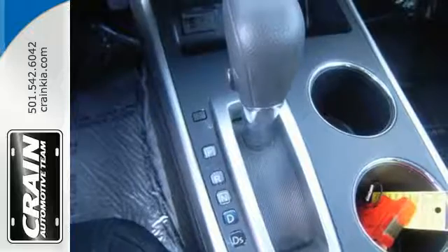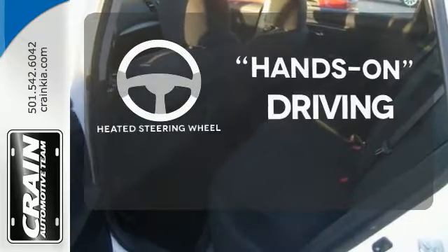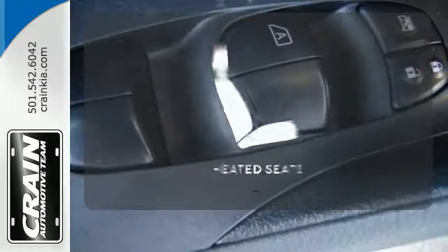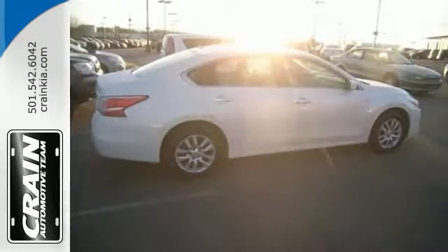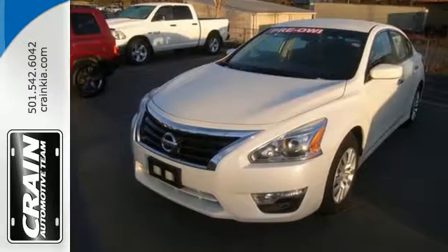Feel safe with an advanced airbag system, anti-lock brakes, and tire pressure monitor. You'll want to keep both hands on the heated steering wheel. Doors open and your path is well lit with Homelink. Wrap yourself in the comfort of heated seats. This 2015 Altima will make every ride better, safer, and more enjoyable.